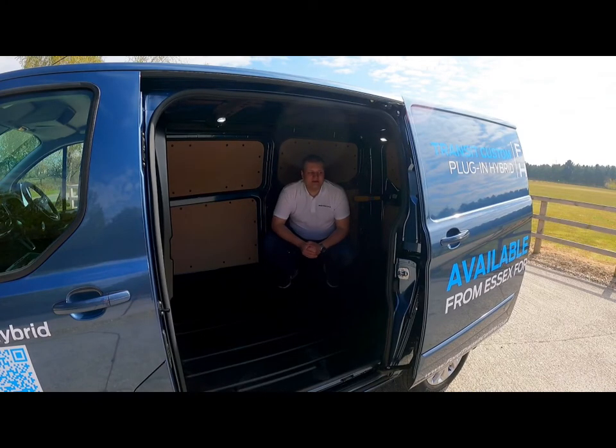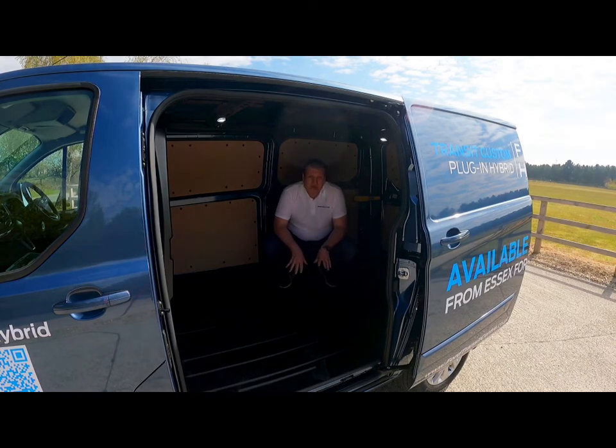That brings me to the slightly bad news: you do lose some weight capacity in the back of the Transit Custom Hybrid due to the weight of the battery pack. However, you only lose 225 kilos, with this van still taking a respectable 1,130 kilos — or 1.13 tonnes — in the back, which still is not a bad thing.